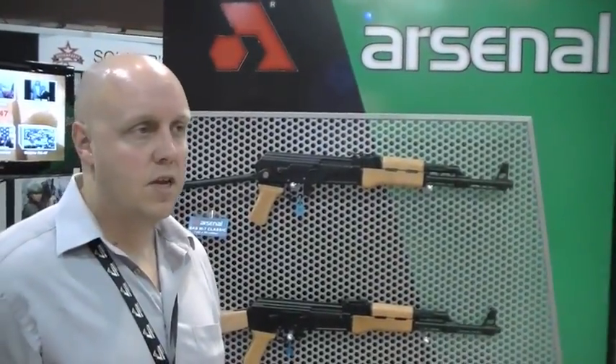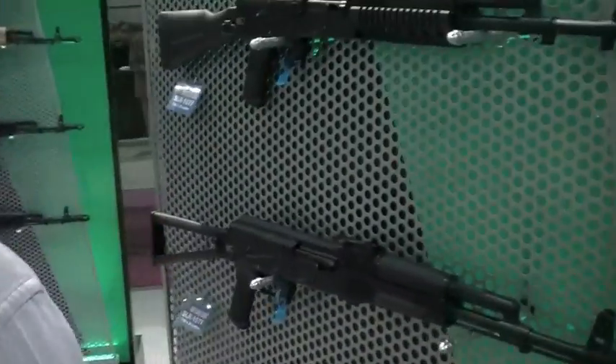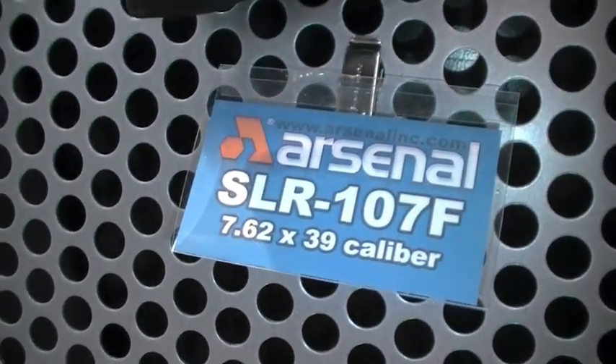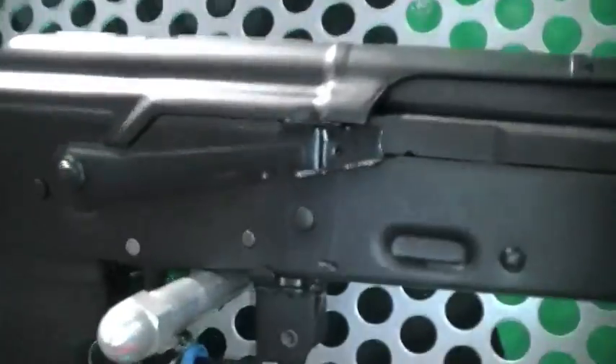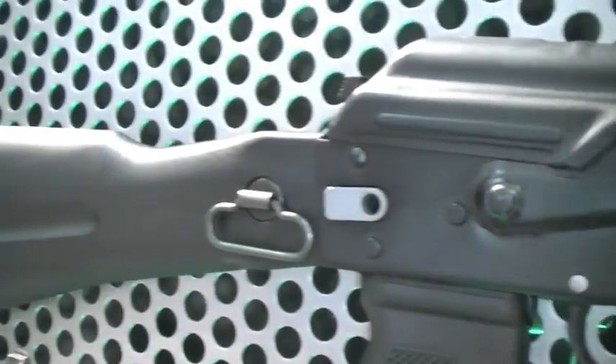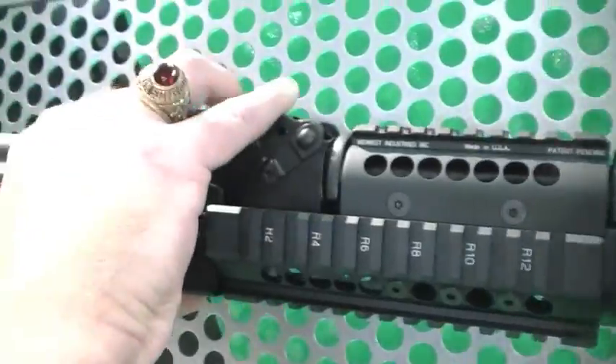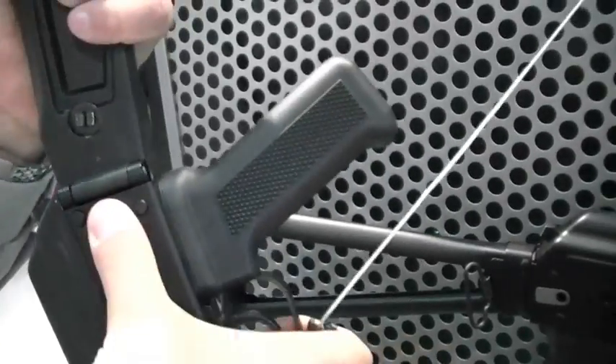I noticed you have some Saiga stuff. The ones we first showed you are from Russia, so they have to be import-marked as Saiga. The ones I'd like to show you now are the Bulgarian side. These are imported as sporting rifles from Bulgaria. It's a 107F — basically your standard 7.62x39 weapon. We did enhance it with the Midwest rails. You can get it with or without the rails. But the feature that really sets it apart from any other AK is the side-folding stock. Press the button and it folds to the side. You get a nice compact weapon.